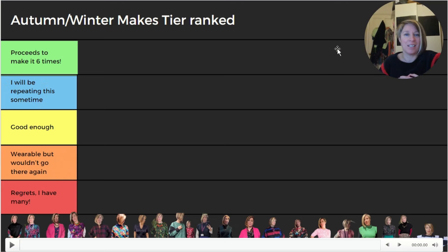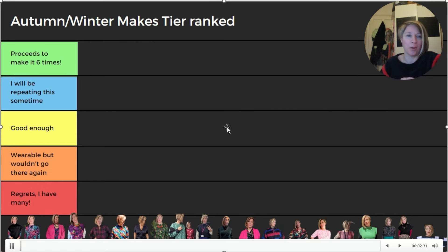Let me talk you through my tier ranking categories for autumn/winter. Green is 'yay, love it, will make it loads more times.' Blue means 'will make it again.' Yellow is 'good enough but probably won't make it again.' Orange is 'wearable but definitely not going there again.' And red is 'wow, I've got a lot of regrets.'